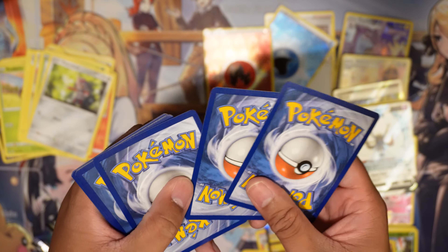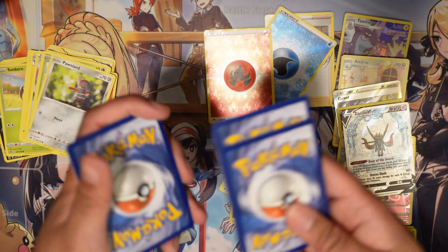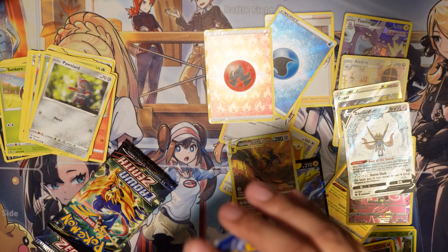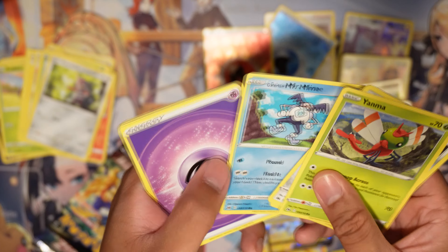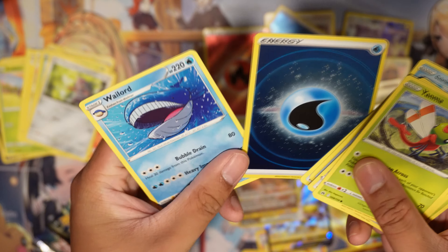If Scarlet and Violet does something to Crown Zenith where they do crazy pulls and all these illustrated rare cards, that would be delightful. With Scarlet and Violet, as of this recording, there are like two sets coming out pretty soon.